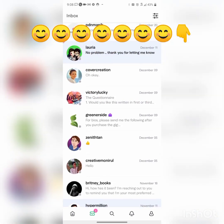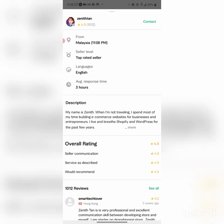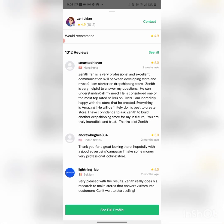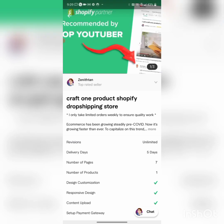There's a seller — his name is Zenith, I can't quite pronounce it — but basically you're going to go in there and contact him. He is awesome. Click on his profile, he has great reviews. His gig starts at $250.